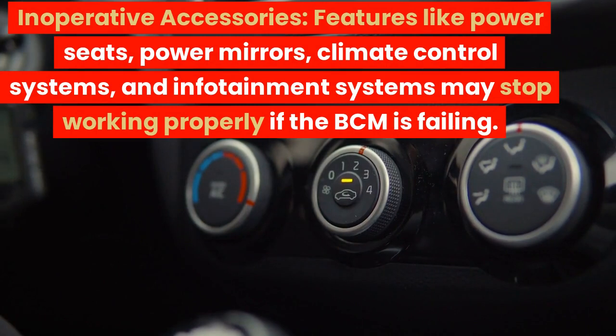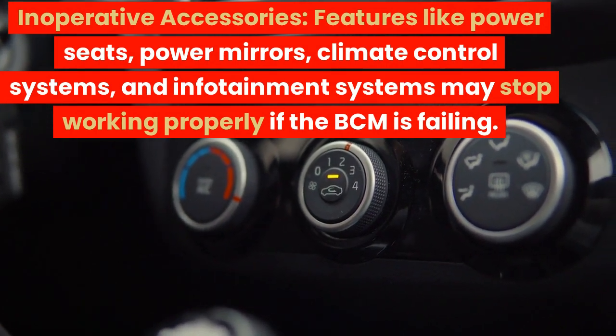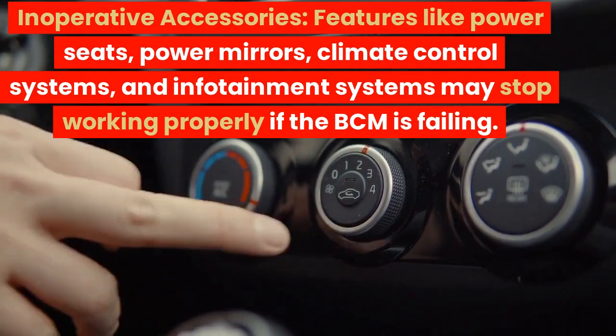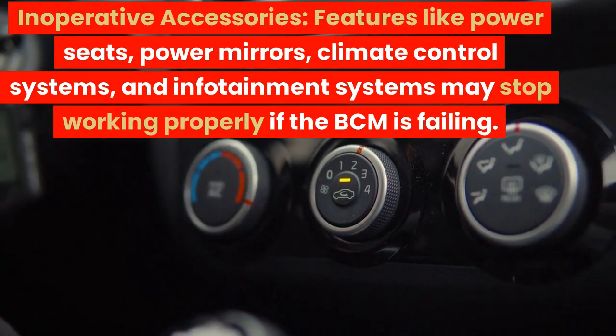Inoperative accessories. Features like power seats, power mirrors, climate control systems, and infotainment systems may stop working properly if the BCM is failing.